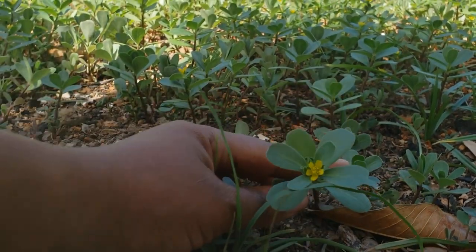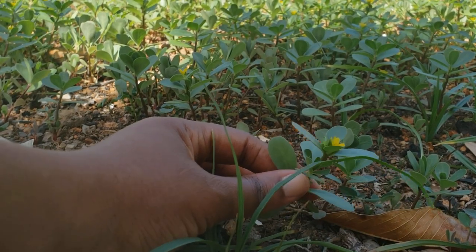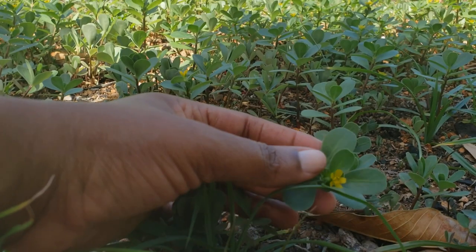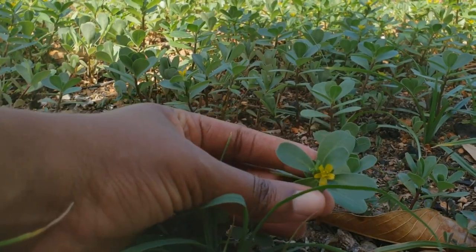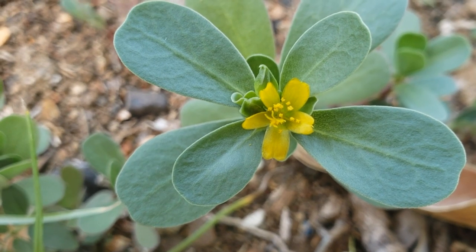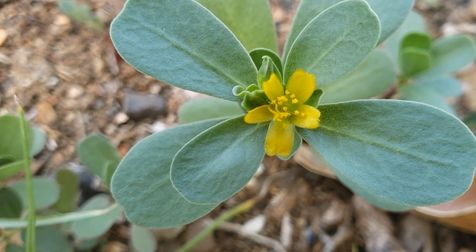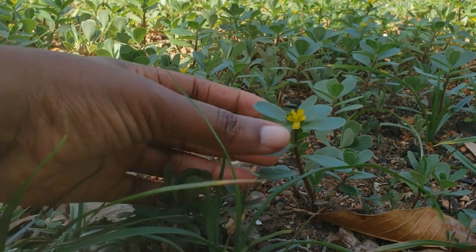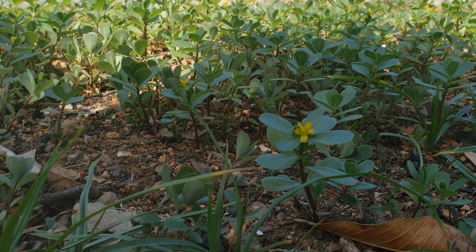This weed is called purslane, otherwise known in Jamaica as water cabbage. It is a succulent, which means the leaves contain a lot of water, and it is one of the very few plant sources that contain omega-3 fatty acids.